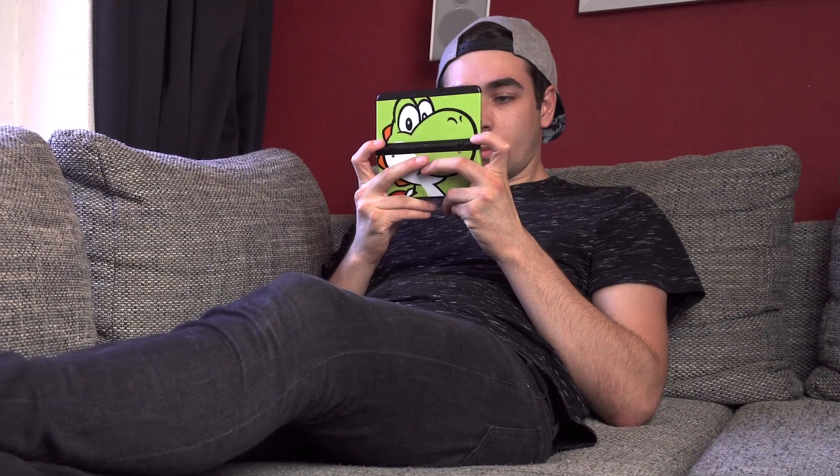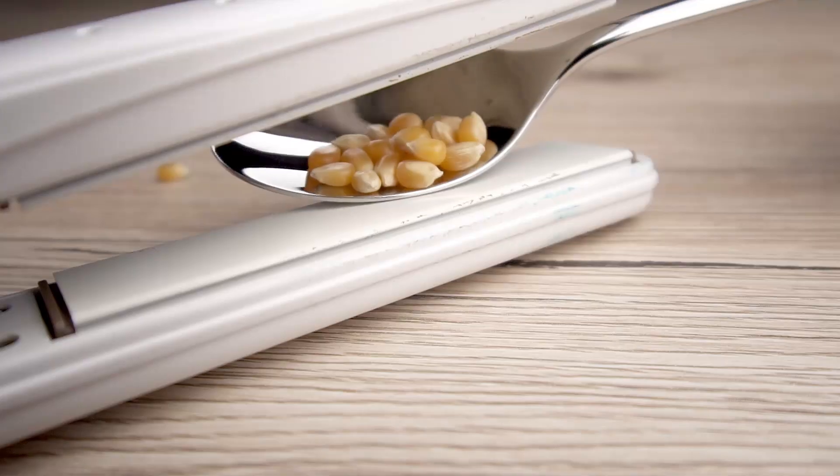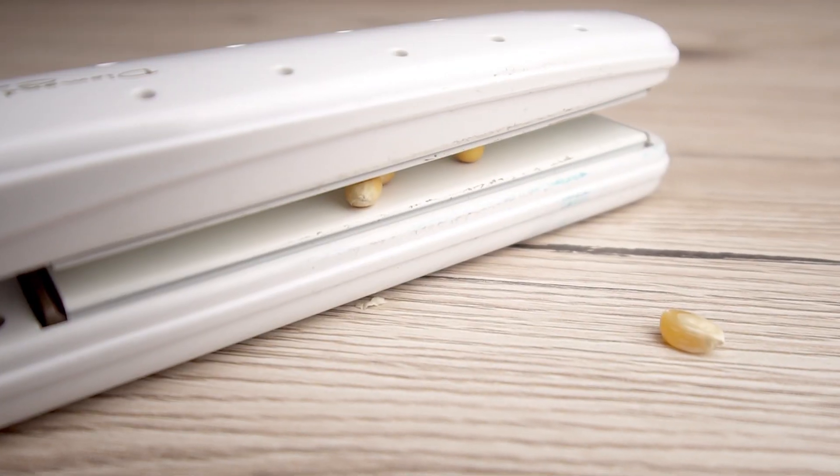Quickly going to number three. You're sitting comfortably on your sofa and you're suddenly in the mood for some really fresh popcorn — I mean really fresh. Then just take a hair straightener and put a few grains of corn in between. After a few seconds, the popcorn is... well, going to number two.